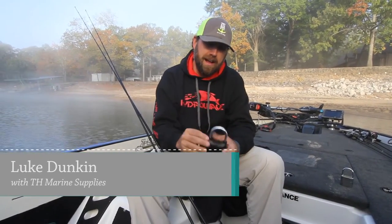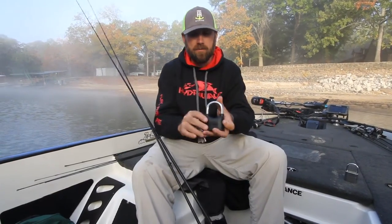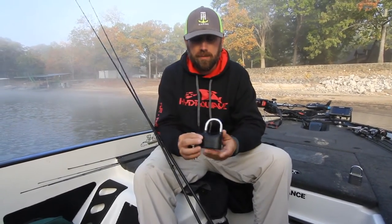Luke Duncan, FLW Tour Pro here. I want to talk to you today about one of my favorite products for traveling around the country and keeping my tackle safe. This is a Locker Bar Lock by TH Marine.